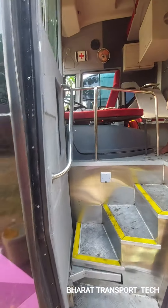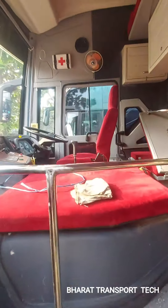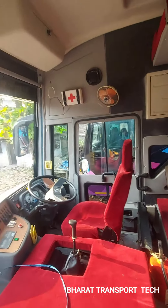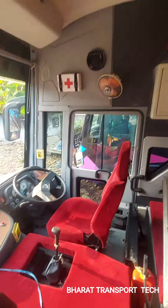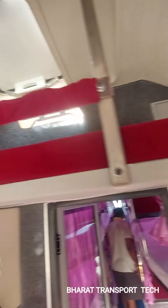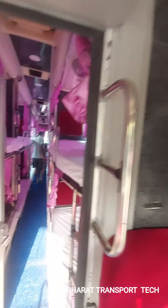This is the entrance area of the bus. This is the driver cabin. There is a driving console, a driver sleeper, and a driver seat.